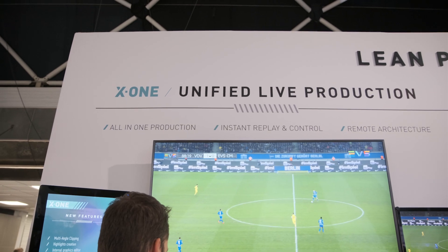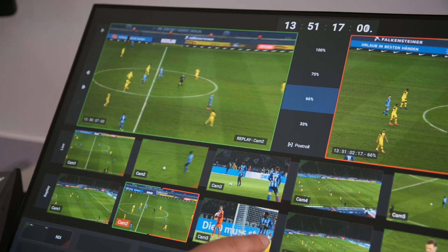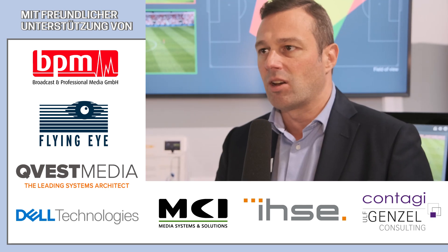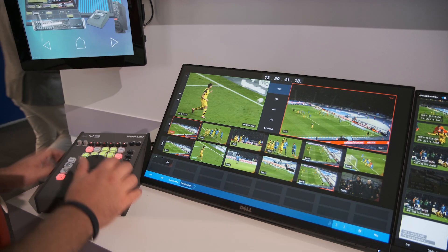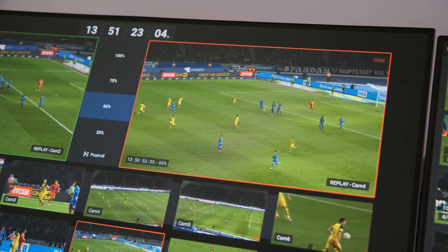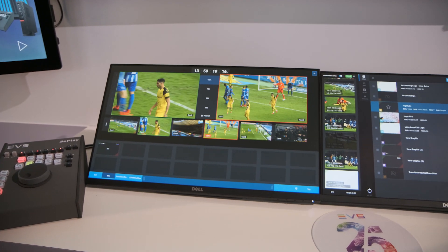The solution can also be used with the X1, which is our unified production system, where a single operator is doing the switching, creating replays, controlling the audio, but also creating and inserting graphics and playing back content. The X1 allows you to ingest up to six cameras, and you could easily ingest two or three robotic feeds from cameras controlled with OverCam, while the other three would be with human operators that are maybe a little more creative or looking at more events taking place around the field, whereas the robotic cameras are focusing more on the action on the field.